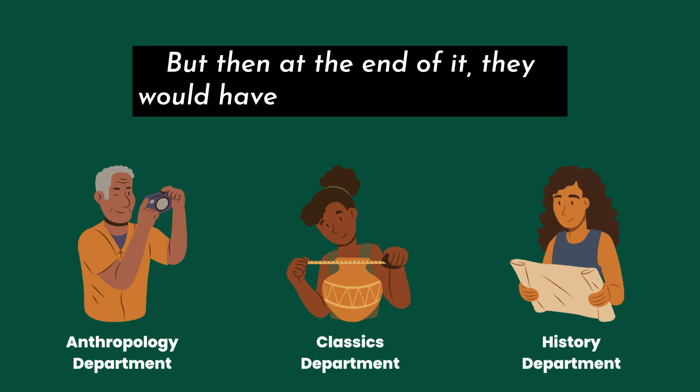In an interdisciplinary program, students would still need to take required courses across different departments, but at the end they would have an archaeology major. Another option worth noting is that some schools allow you to design your own major, so in theory you could design an archaeology or archaeology-related major, which would probably be some type of interdisciplinary program.